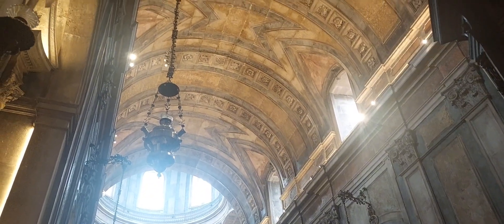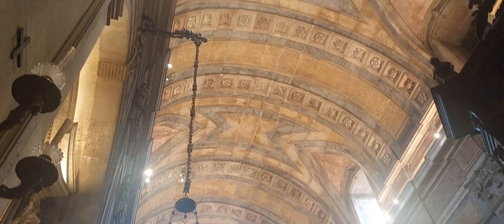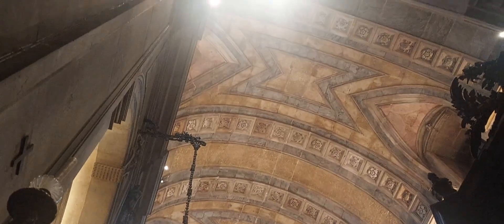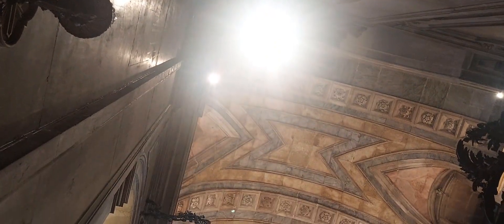It's one of Lisbon, Portugal's landmark basilicas. It was built in the second half of the 18th century to fulfill a vow by Queen Maria I after she gave birth to a son and only heir to the throne.